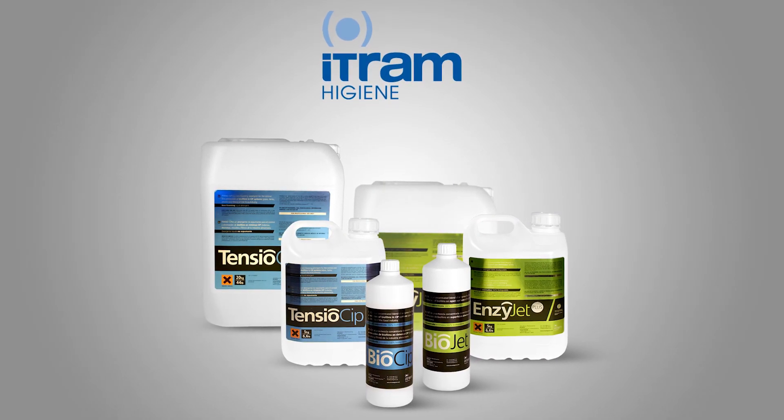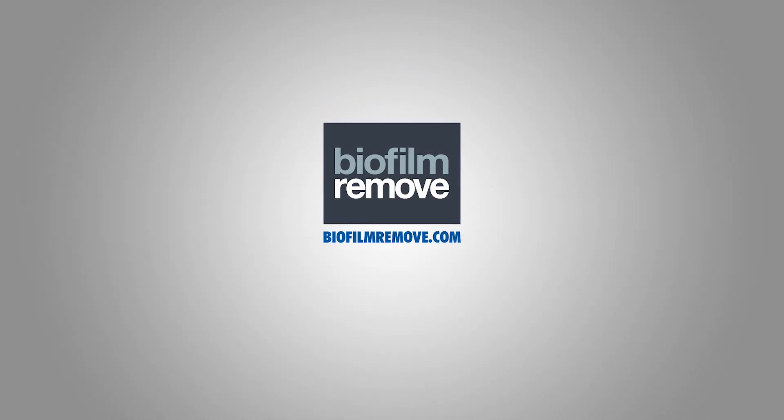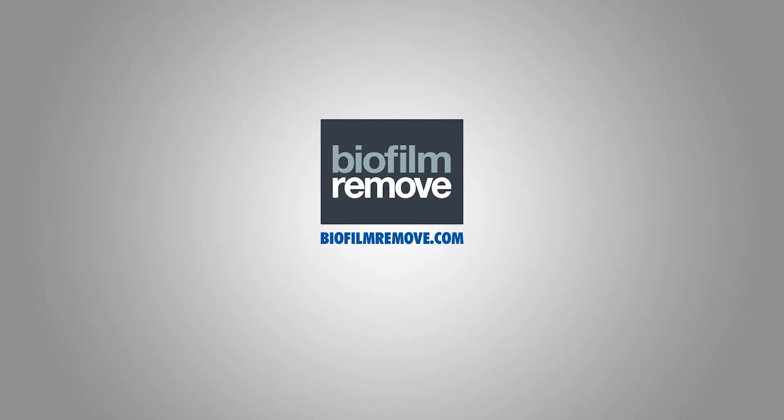ITRAM Hygiene — the definitive solution to a complex problem. Visit our website at biofilmremove.com.